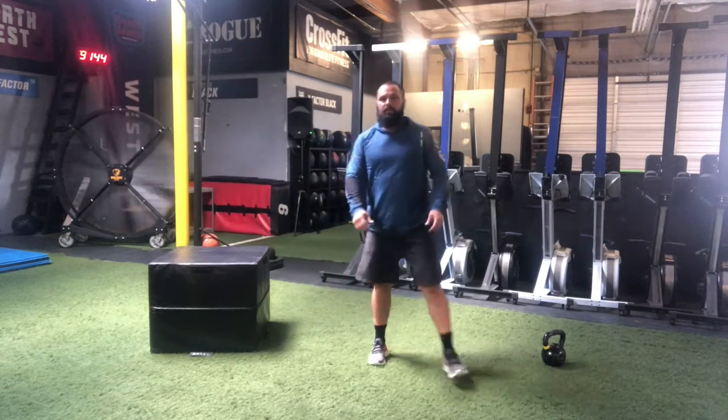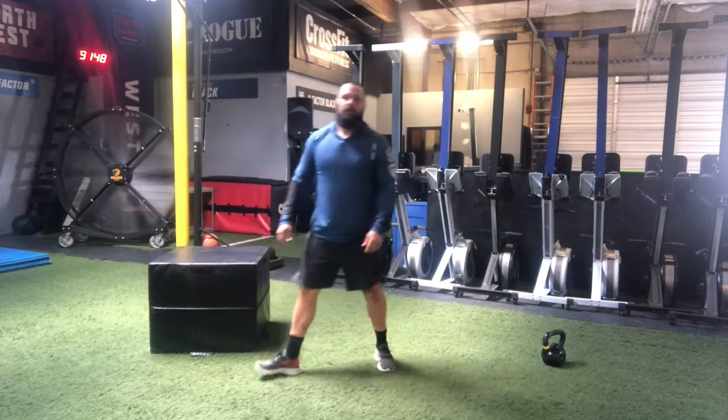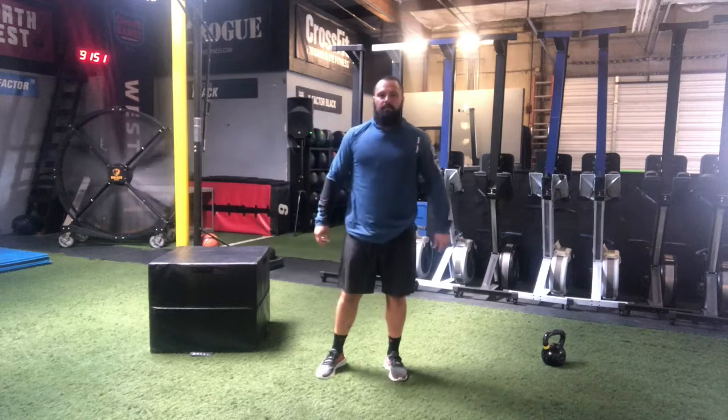If you need to and you don't have access to a box, obviously we can do broad jumps. If you don't have the space for that, you can do tuck jumps. All right, let's get after it.